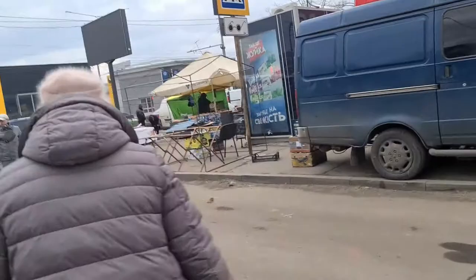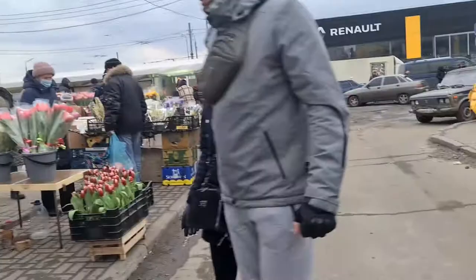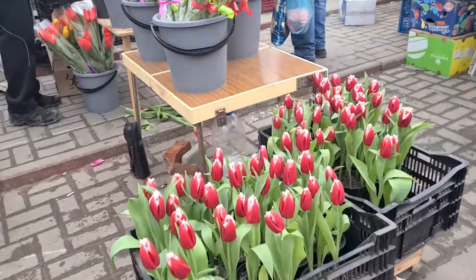This place is far from my area, so I just came here for some reason. And this is a tulip — tulips.